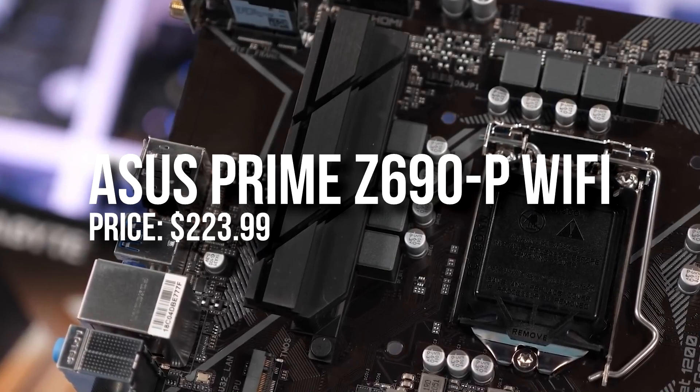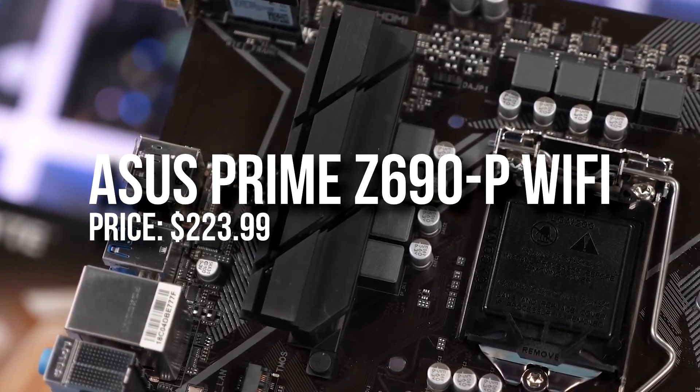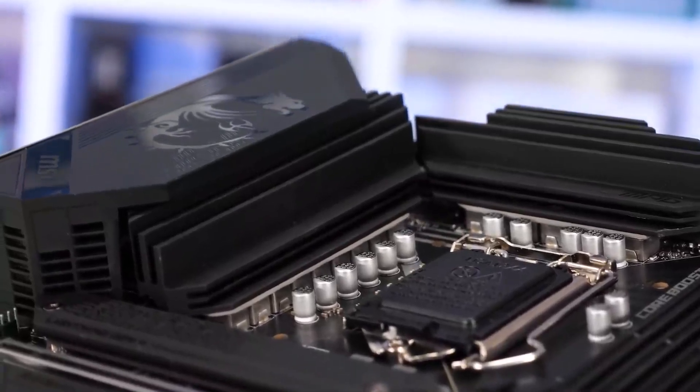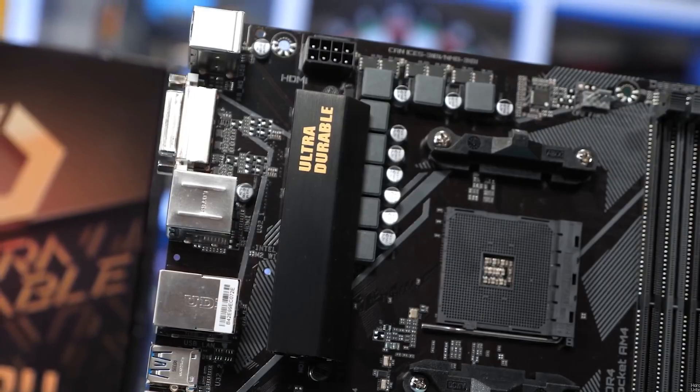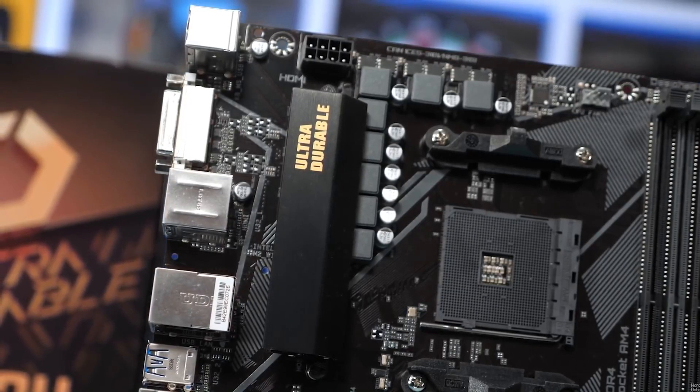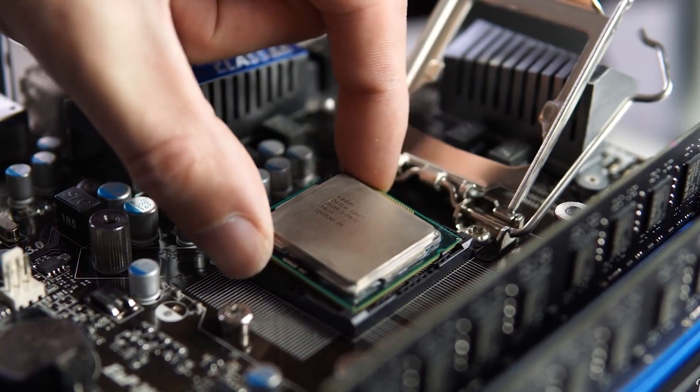For the motherboard I went with the Asus Prime Z690 Plus Wi-Fi motherboard. Once again, if you're not going to use Wi-Fi you might get away with a cheaper motherboard. I decided to go with the Z690 one because the audio here is way better, and that is something really important especially for video editing.